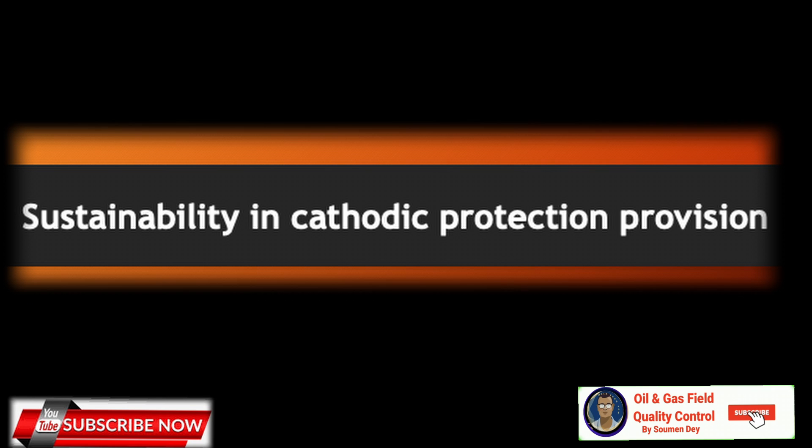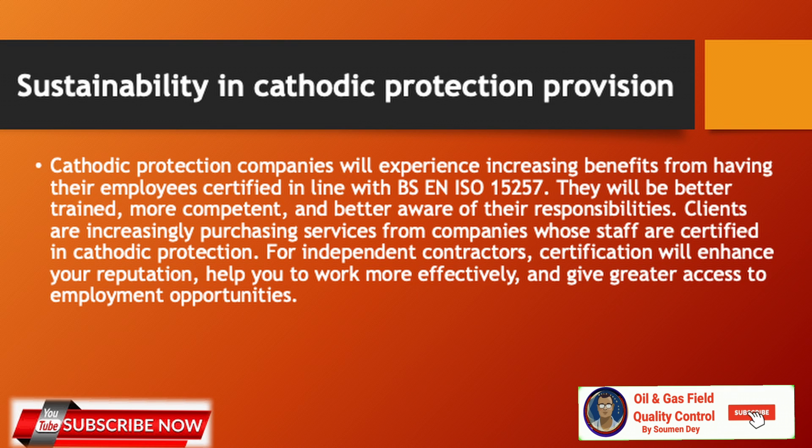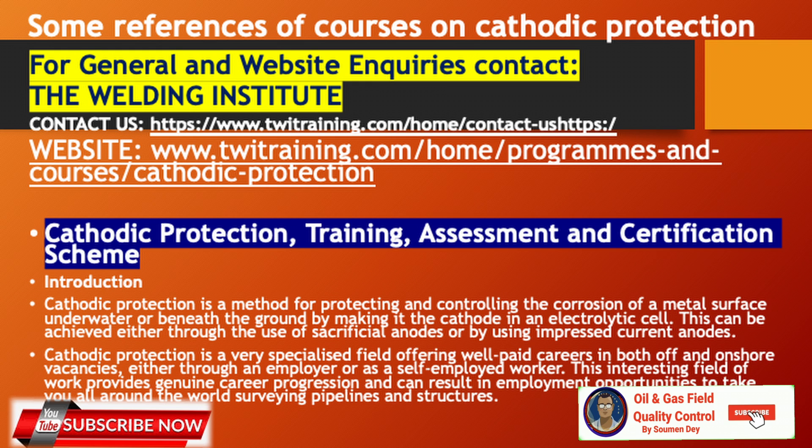To learn more about the range of cathodic protection training courses and the experience and qualifications needed for certification, please visit the ICorr website. Cathodic protection companies will benefit from having employees certified in line with BSN ISO 15257 — they will be better trained, more competent, and more aware of their responsibilities. Clients are increasingly purchasing services from companies whose staff are certified. For independent contractors, certification will enhance their reputation and help them work more effectively.